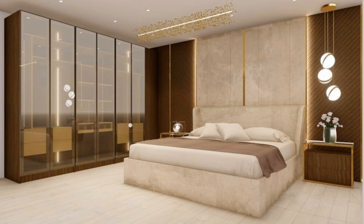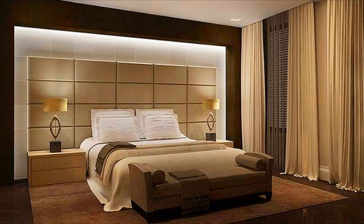Make a small bedroom feel bigger by installing a floor-to-ceiling frameless mirror. The reflection of the room in the mirror confuses the eye into seeing a larger space.